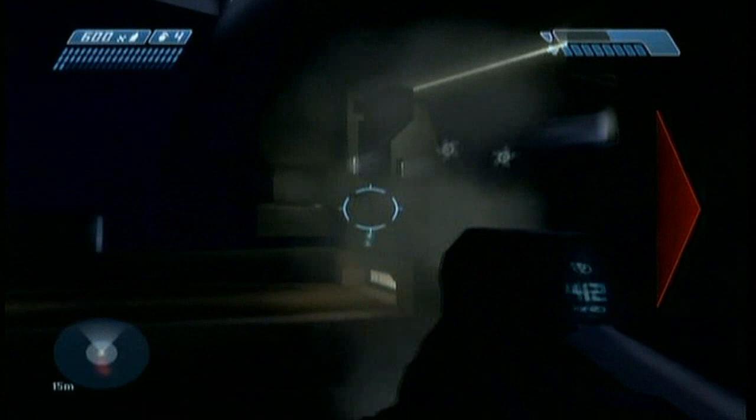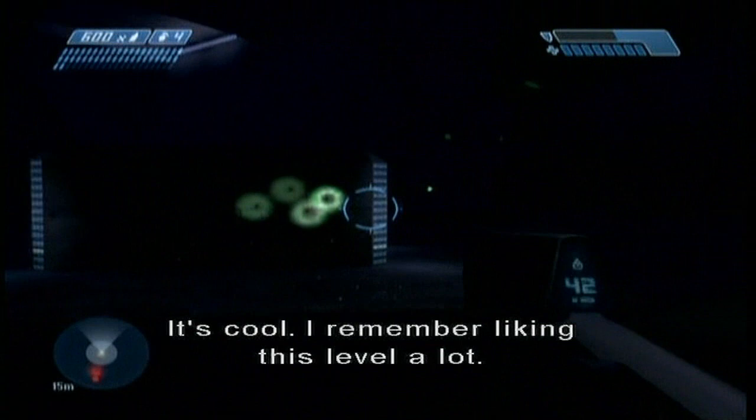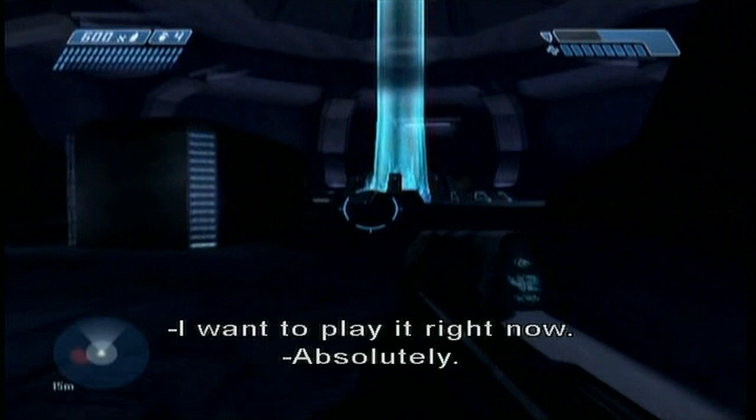I remember liking this level a lot. I like the library. I want to play it right now. Absolutely. Good work, Tyson. That was good stuff. Tyson has gotten a bad rap for this level. I love this level. I seriously do.